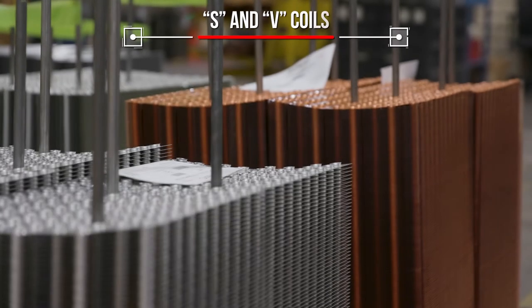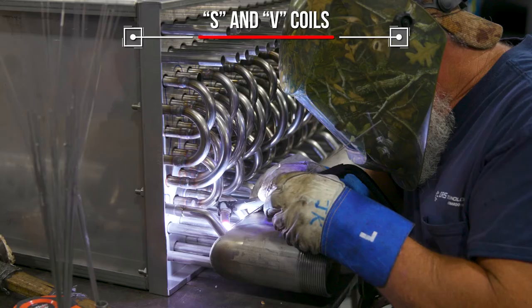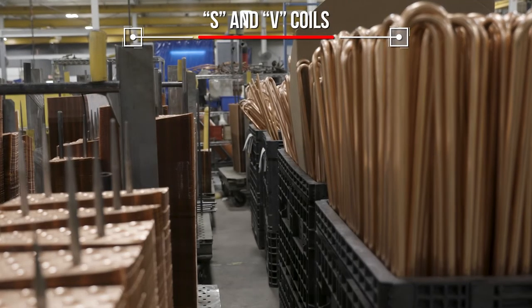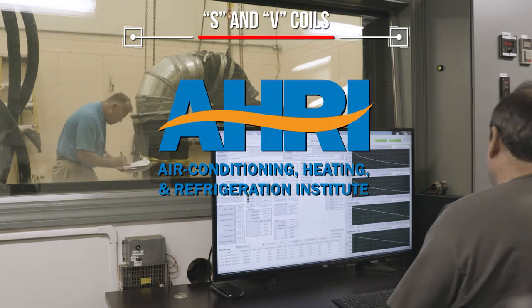These coils can be designed in flat or Turbex fin configurations, and tubes can be made of aluminum, steel, stainless steel, copper, or a copper-nickel combination, depending on your requirements. S coils are AHRI certified, and all coils are assembled and leak tested before shipping.